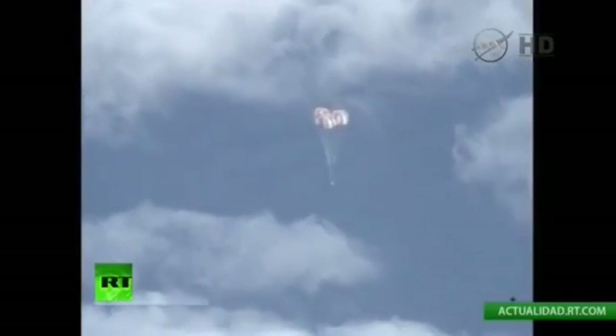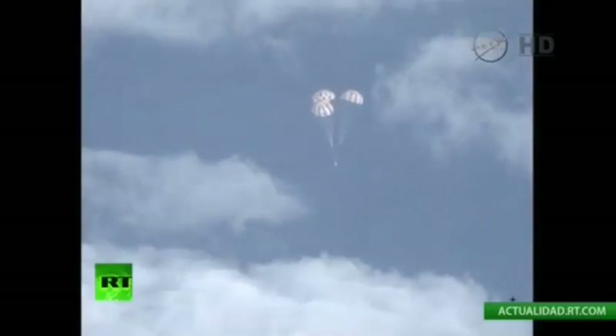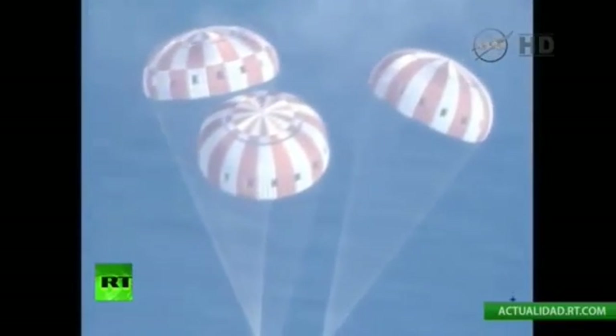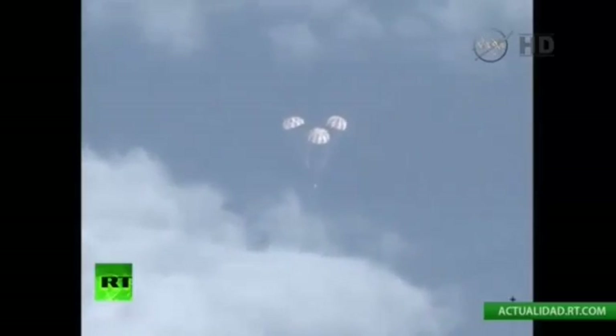The Delta IV core and starboard boosters arrived by barge earlier this year in March and were offloaded and transported to the horizontal integration facility near Space Launch Complex 37 at Cape Canaveral Air Force Station. The Delta IV second stage was mated to the rocket's central core booster. The Delta IV stack reached 4,000 feet on September 30th and made the trek to the launch pad.